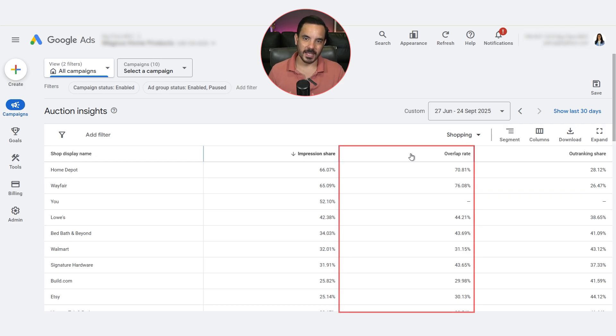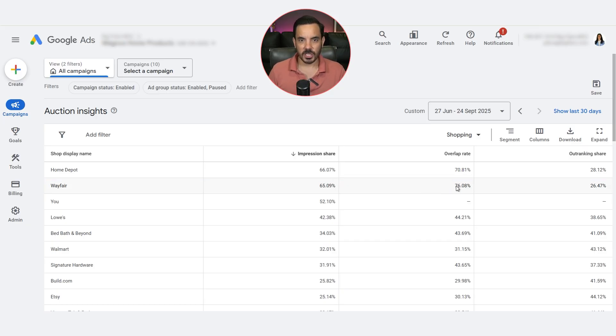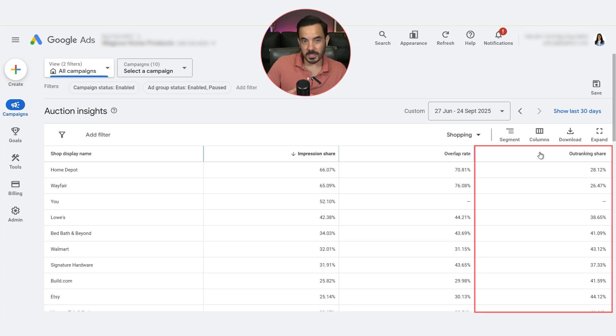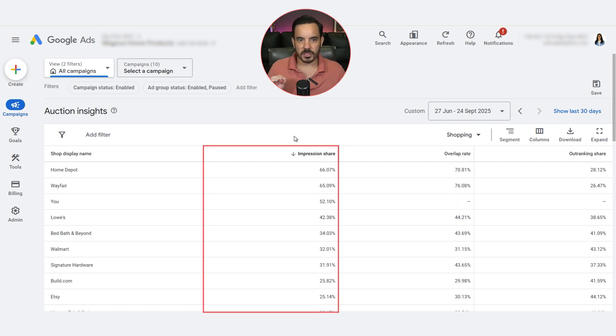Now look at overlap rate. This tells us how often another advertiser's ad appeared in the same auction as ours. For example, a 76% overlap with Wayfair means that in about three out of four auctions where our ad appeared, Wayfair's ad was also there, so we're competing head-to-head most of the time. Let's also check outranking share — this shows how often our ad ranked above another advertiser or showed when theirs didn't. The one to pay the closest attention to is the impression share column. If your percentage is low, it means your ads aren't showing up as often as they could, so you may need to improve your product feed, work on your ad relevance, raise your bids, or adjust your budget.